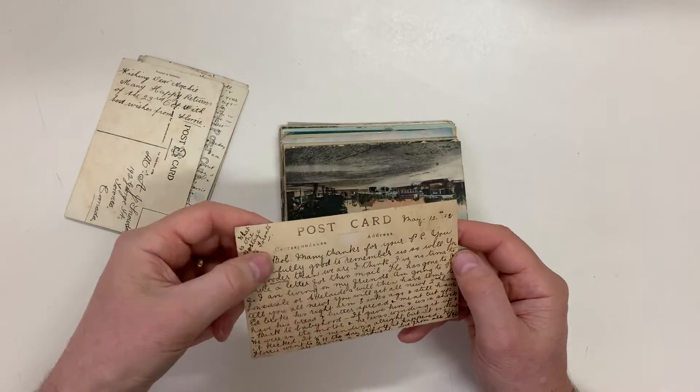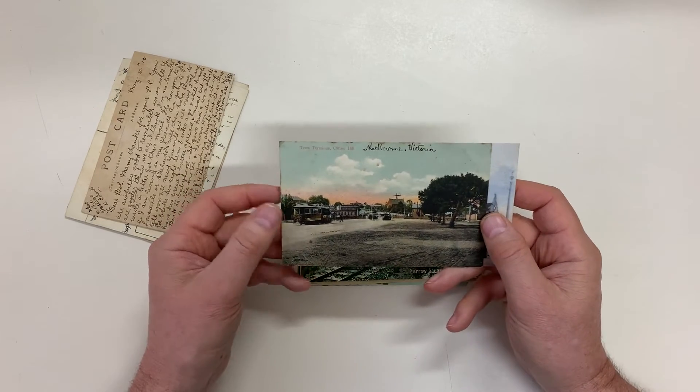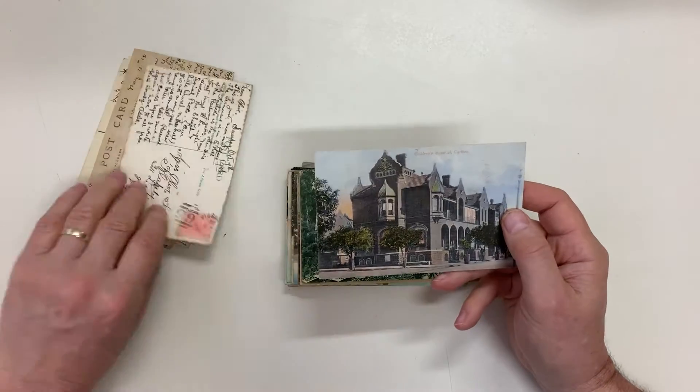Trawool. Tram Terminus, Clifton Hill — that'll be up on Victoria Parade. Victoria Parade? Alexandra Parade. I don't know.